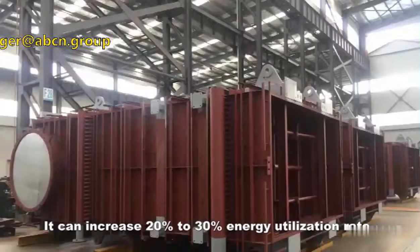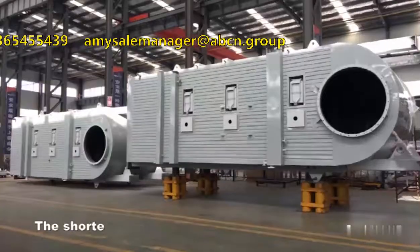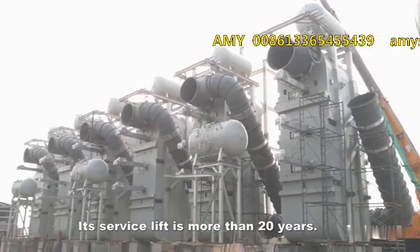It can increase energy utilization rate by 20 to 30 percent. The shortest payback period of the boiler is four months, and its service life is more than 20 years.